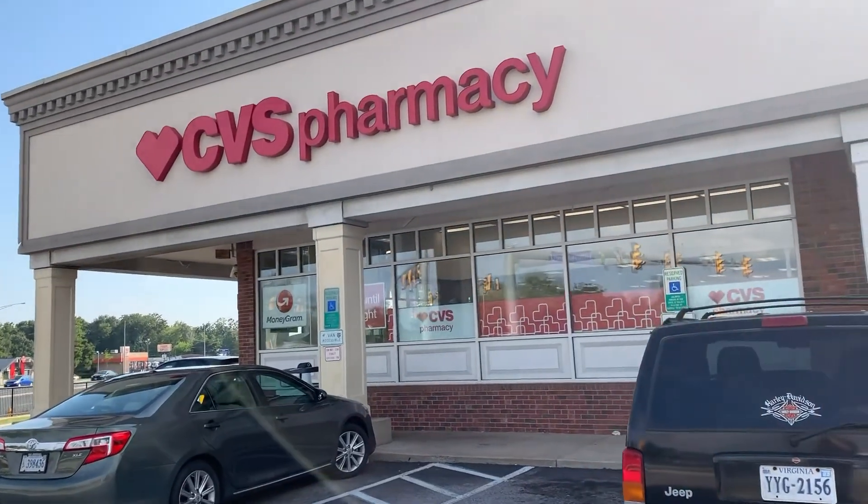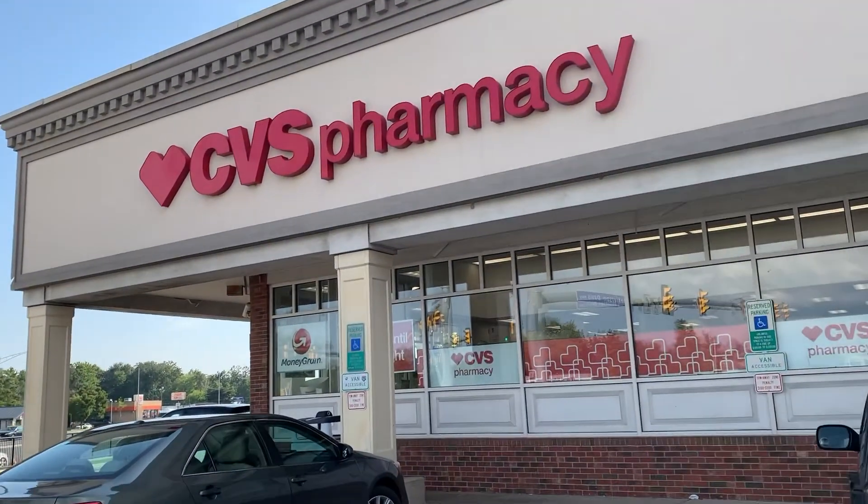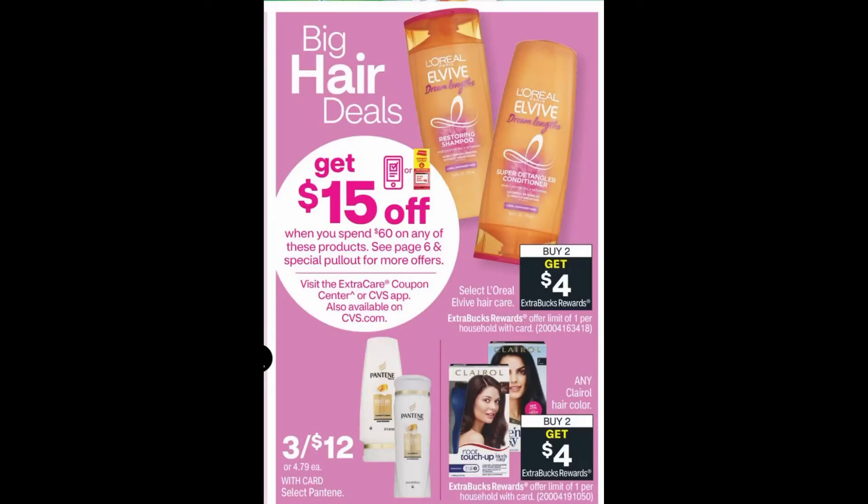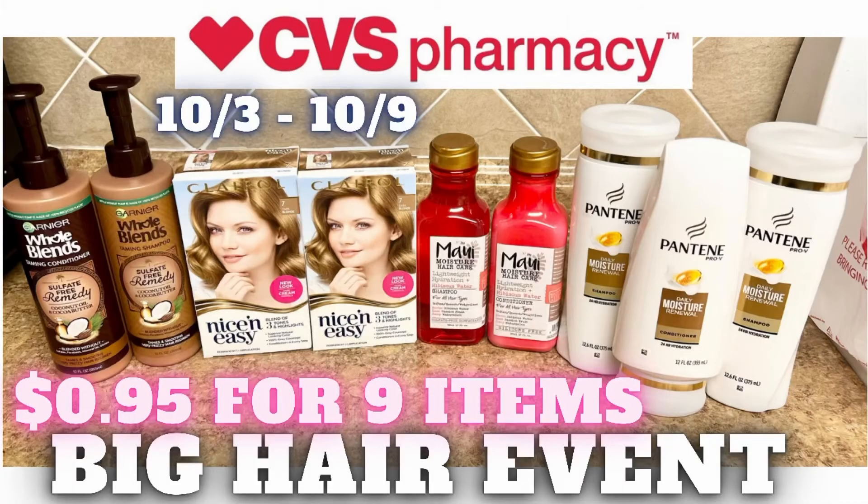Hey everyone! It's a new week, so that means new deals at CVS. Let's get started! This week we have a big hair event going on. I'm going to show you the scenario in this video on what I did. Depending on your coupons and what items you need, you can do it so many different ways, but these are the 9 items I got for $0.95.